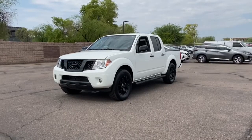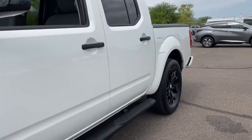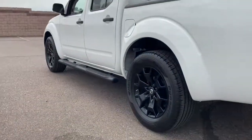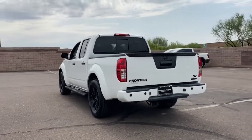Look no further than the 2019 Nissan Frontier. This vehicle is an outstanding buy with fewer than 15,000 miles on the odometer. Make comfort and convenience part of every job in this well-equipped Frontier. This mid-size pickup is built to work as hard as you do and it's available at an exceptional value.